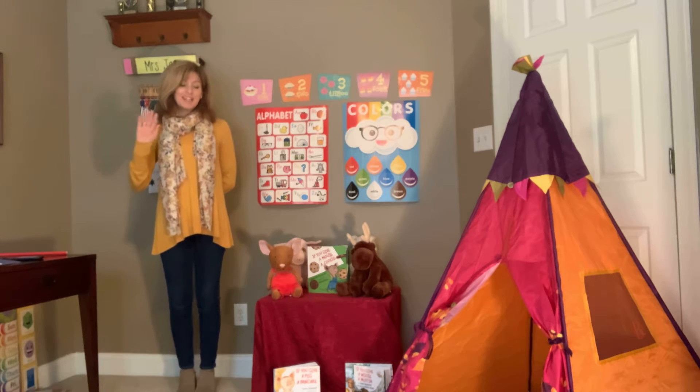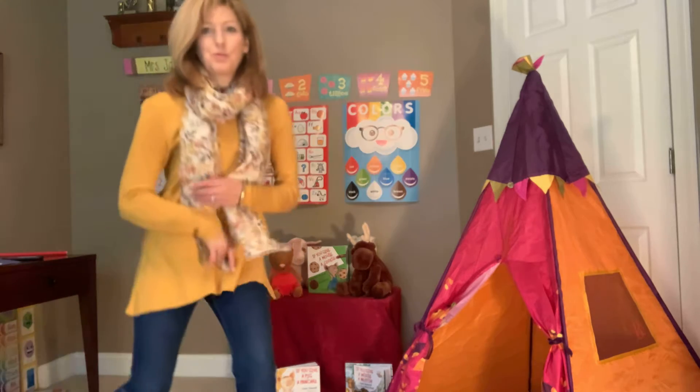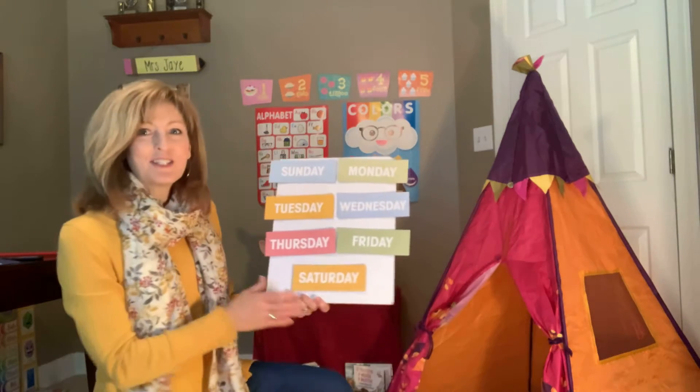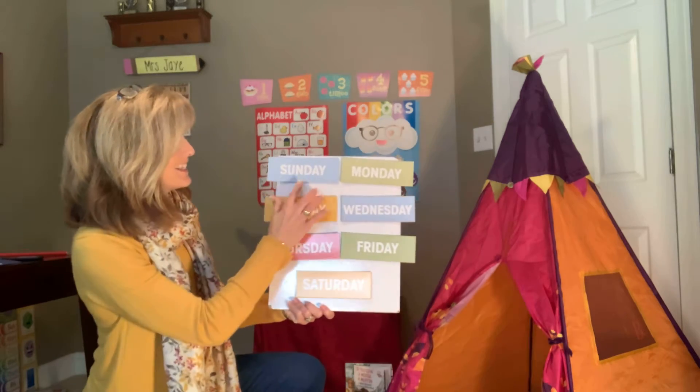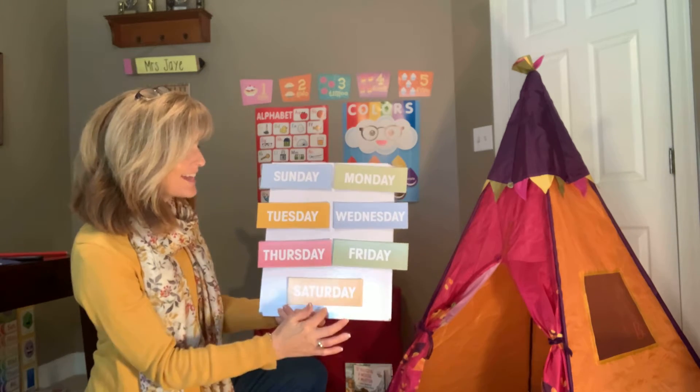Let's start this morning by singing our good morning song. Good morning, Quinn. Good morning, Quinn. Good morning, Quinn. I am so glad you're here. Let's see what today is, Quinn.